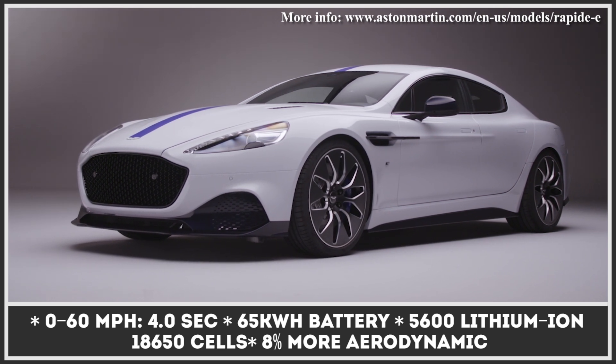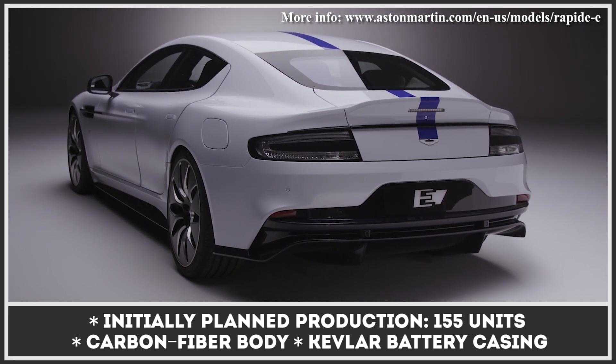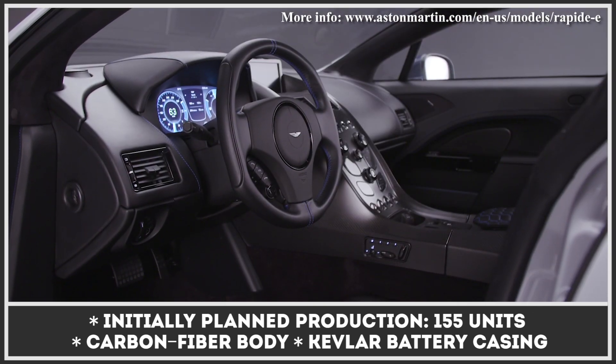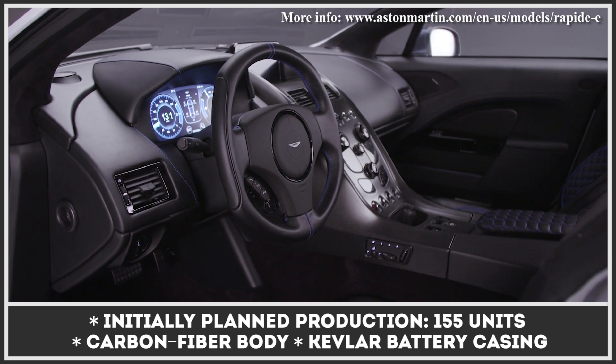The model was supposed to feature carbon fiber bodywork to improve aerodynamics. The two rear-mounted electric motors would have ensured rear-wheel drive, 612 horsepower, 700 pound-feet of torque, and below four seconds zero-to-60 sprints. The Rapide E project initially included 155 units — a number not that big — so hopes are it will be resurrected in the nearest future.